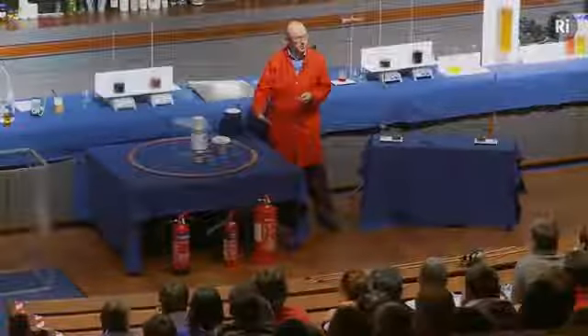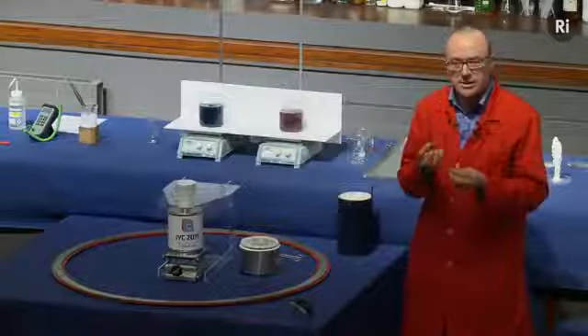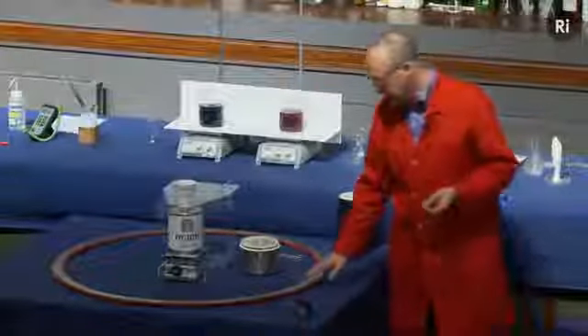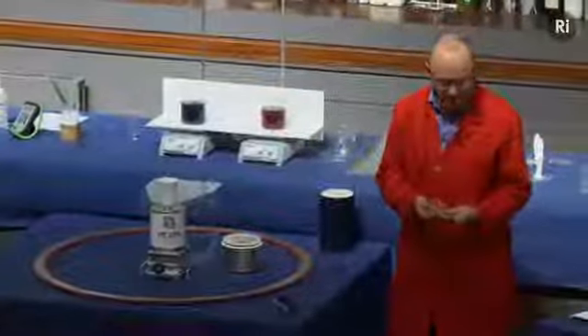They alternate north pole, south pole, north pole, and so on. In a minute, when this is cooled down, we're going to see if that Yttrium barium copper oxide can repel the magnetic field produced by these magnets. This just takes a moment or two to cool down.